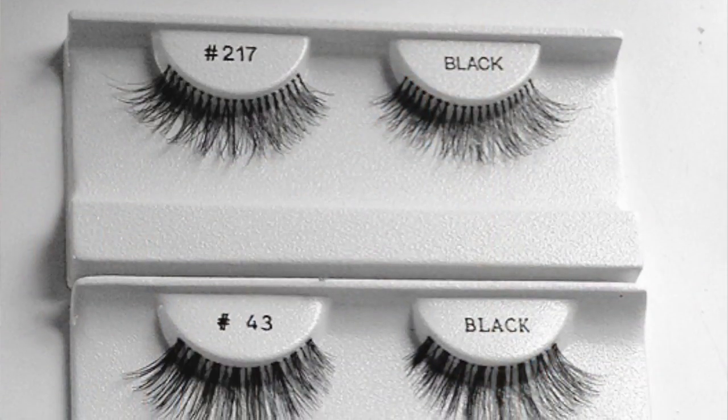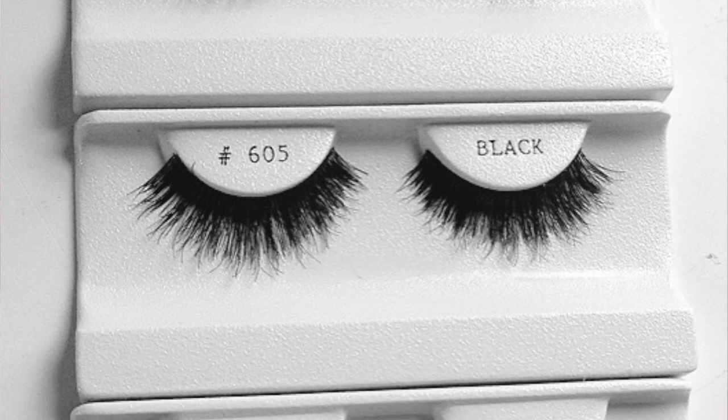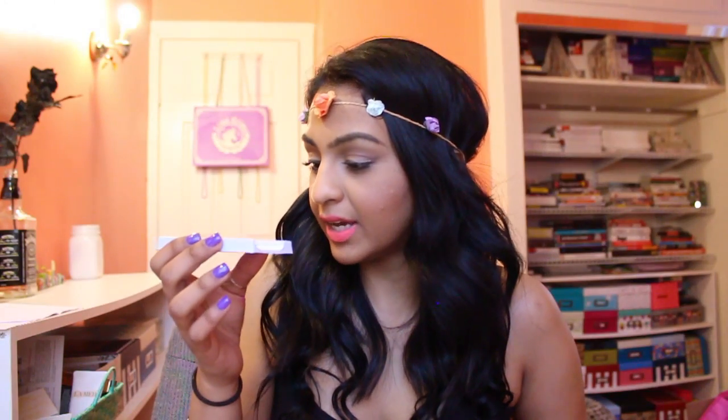Then I went to Nigel's Beauty Emporium and got the mini pointed Q-tips for a dollar and the mini rounded Q-tips for a dollar — these are for my kit for small touch-ups on clients. I also got some lashes. They came just like this and are made in Indonesia. They're super light, natural, really nice and wispy, and they don't have a thick band, which I love.